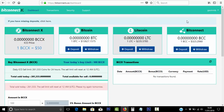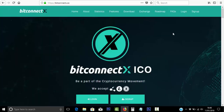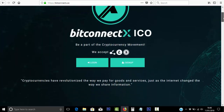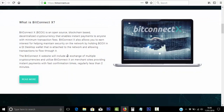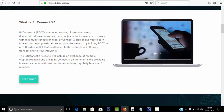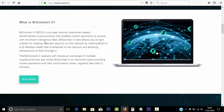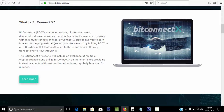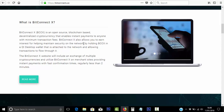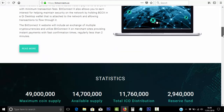If you want more information, I suggest you log out of BitConnect X — that will give you the info page and tell you everything you need to know. It's an open-source, blockchain-based, decentralized cryptocurrency that enables instant payments to anyone with minimum transaction fees. BitConnect X also allows you to earn interest for helping maintain security on the network by holding BCCX in a QT desktop wallet.